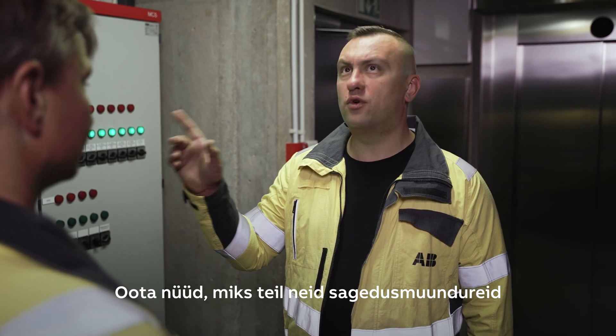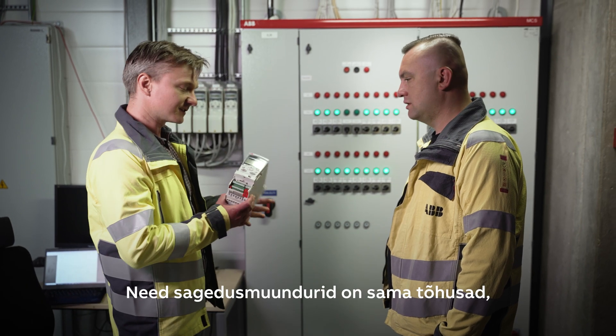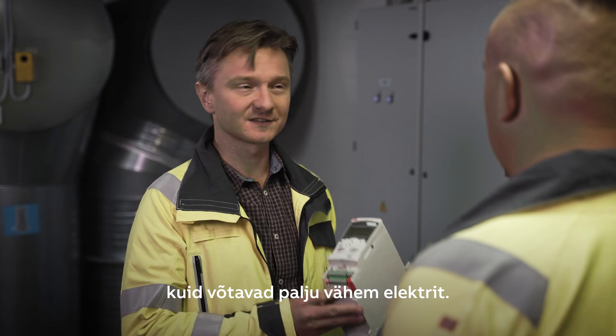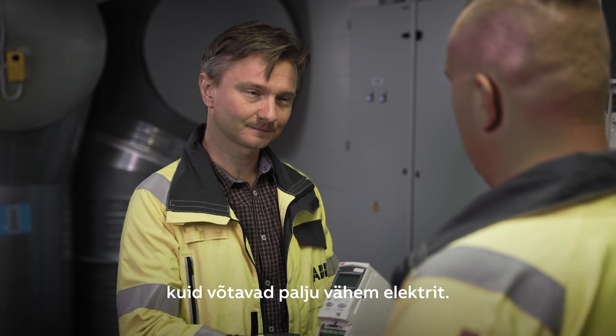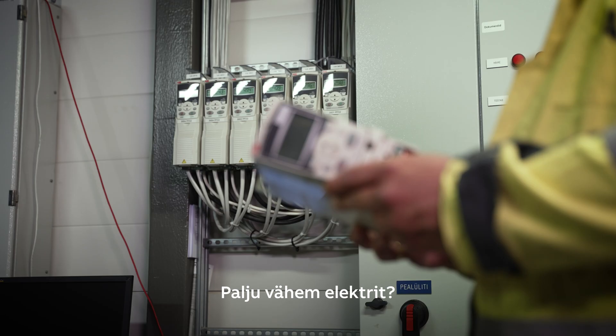Why do you need these drives for the ventilation system? Using these drives you get the same effect using significantly less electricity. Significantly less electricity.